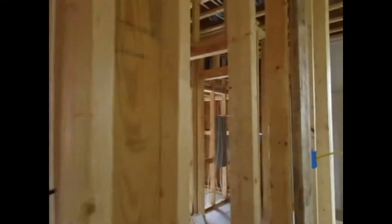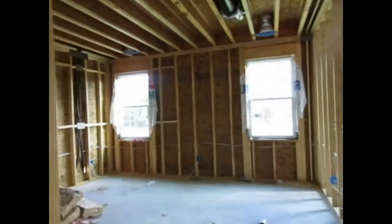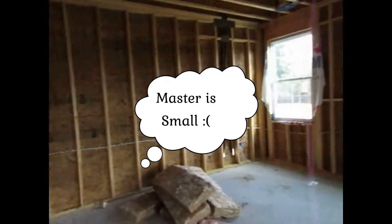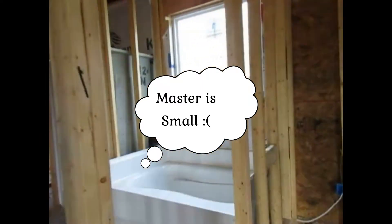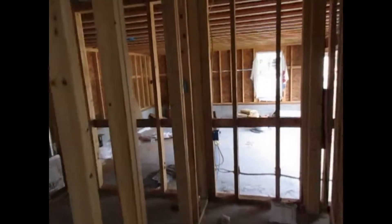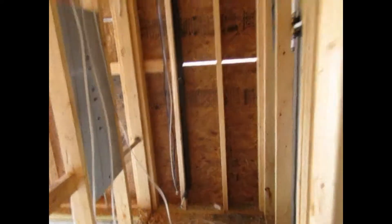There's the garage. Here's the master bedroom. This is the master bedroom. And this is the bathroom, and then the shower, and then this is the actual toilet.